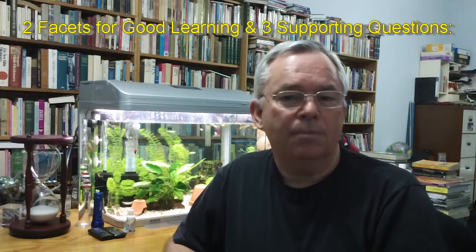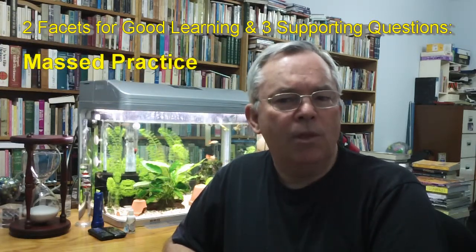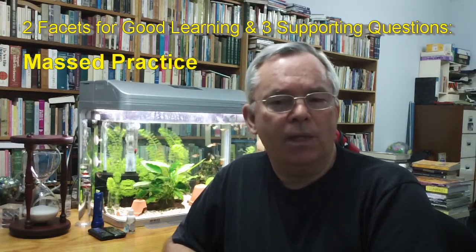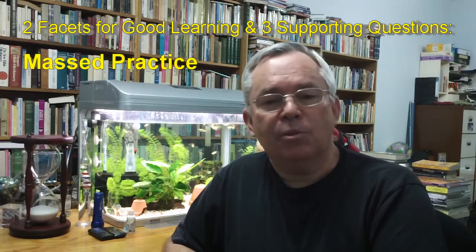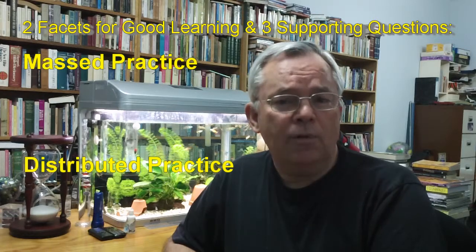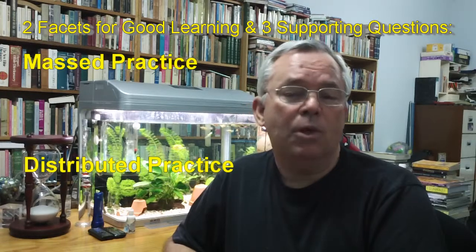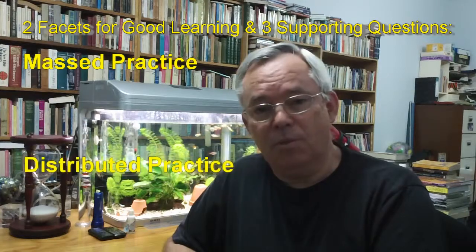So how do we achieve all this? What I'm about to share with you is not the complete solution — I will be sharing more about how to study in later videos. But memory researchers consistently talk about two facets of good learning. Doing a lot of work at one time is called massed practice. It's a wonderful way of learning quickly, but lessons can be forgotten quickly as well. Spreading your work out over a long period of time is called distributed practice, and this is a wonderful way of getting the things you need to know to stay in your long-term memory. Good learning requires both massed practice and distributed practice.